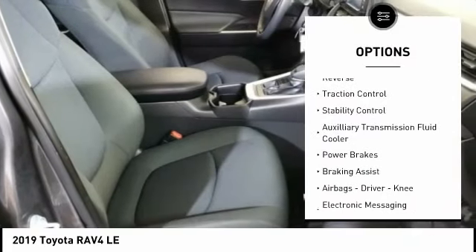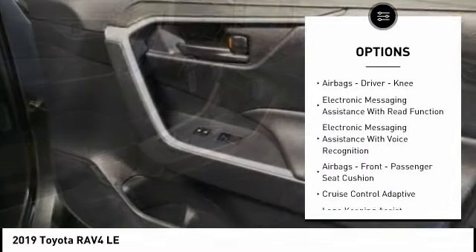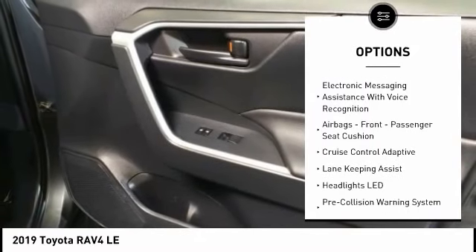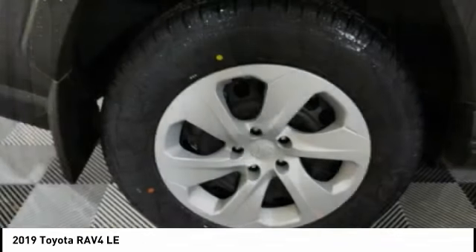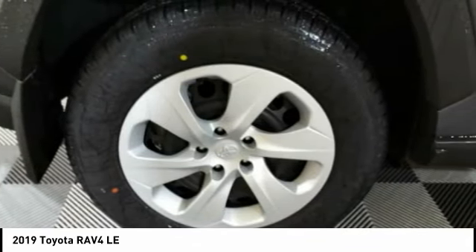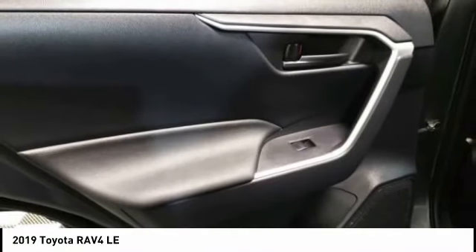Power windows with safety reverse, traction control, stability control, auxiliary transmission fluid cooler, power brakes, braking assist, airbags — driver, knee — electronic messaging assistance with read function, electronic messaging assistance with voice recognition, airbags, front passenger seat cushion.